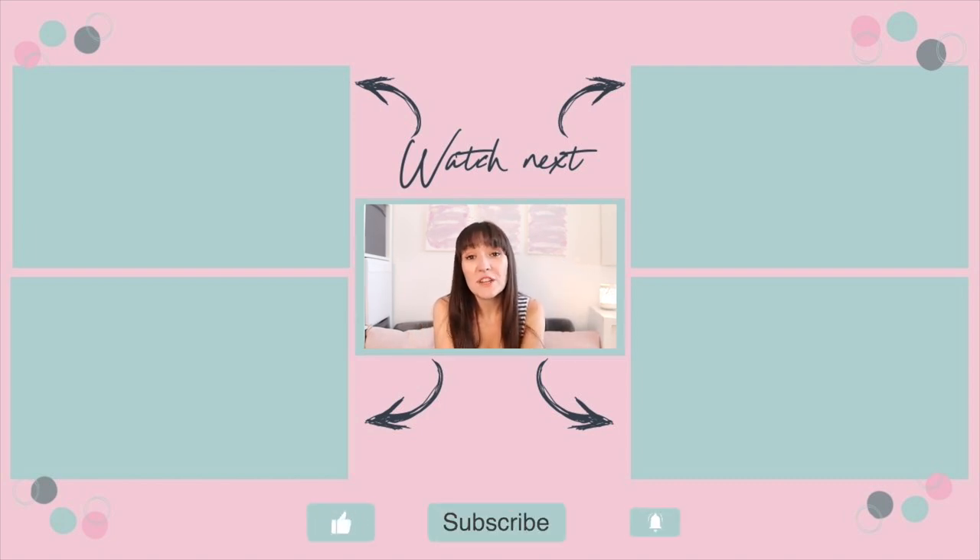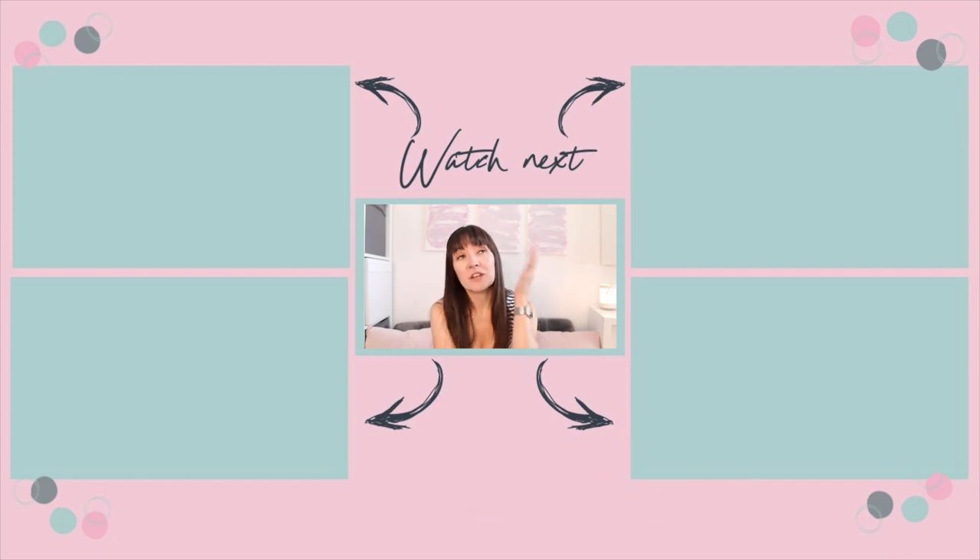Thank you so much for watching. If you've enjoyed this video, please give it a thumbs up and don't forget to subscribe. I've got loads of back to school content and tips on the channel, including some videos on screen for you to look at now. Choose one — I'll see you over there. Bye!